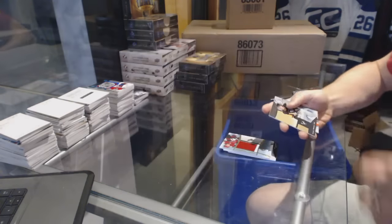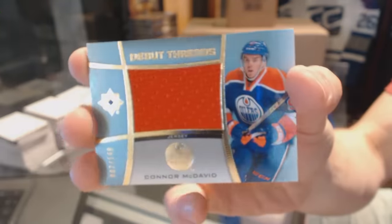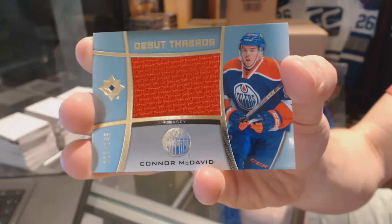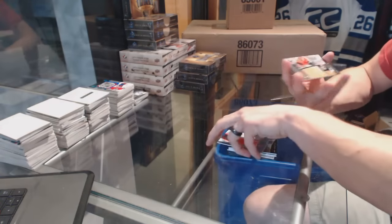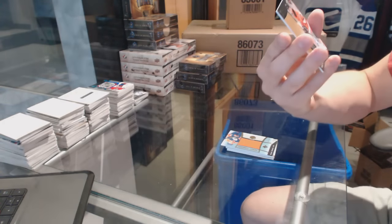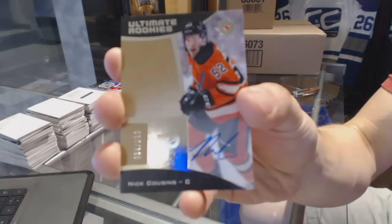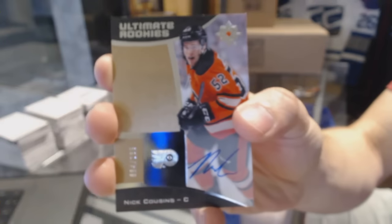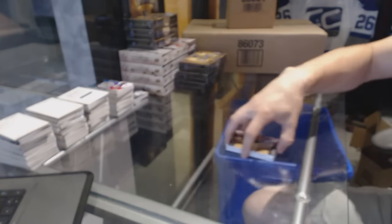We've got a Debut Threads jersey number 149 for the Edmonton Oilers, Connor McDavid. Sweet. And a rookie autograph number 299 for the Philadelphia Flyers, Nick Cousins.